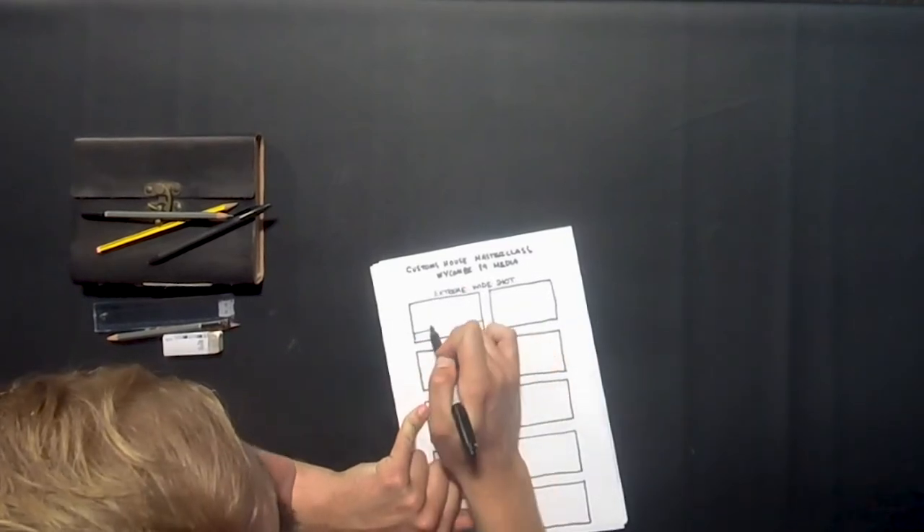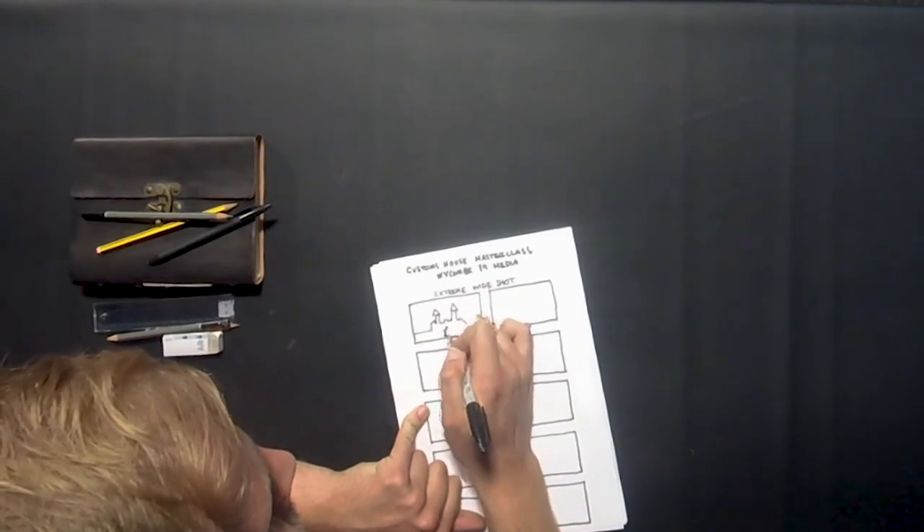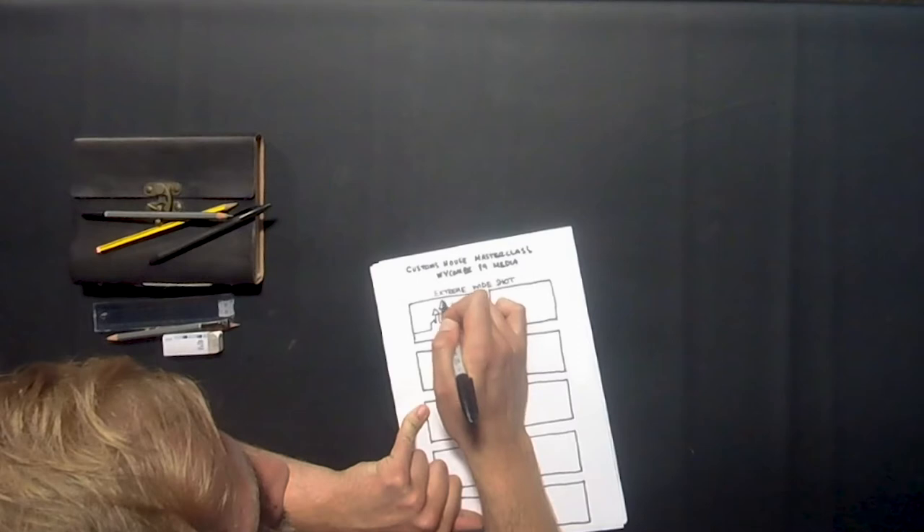You might have heard of close-ups and wide shots, but we're going to start even further back than that — with something called an extreme wide shot. While I'm talking, Grant's going to start drawing these as well. An extreme wide shot establishes where the film is going to take place. Is it set in a castle? A big city or town? The woods, someone's house, at the beach? This is important information for your audience so they know where to expect the film to take place, and this is why we use an extreme wide shot — to establish the location.